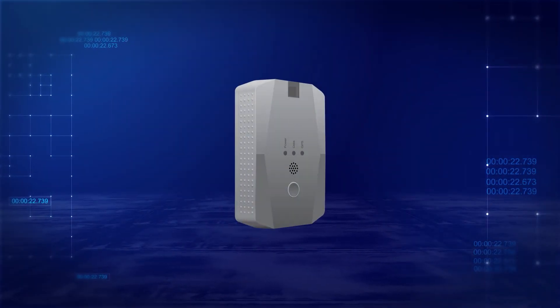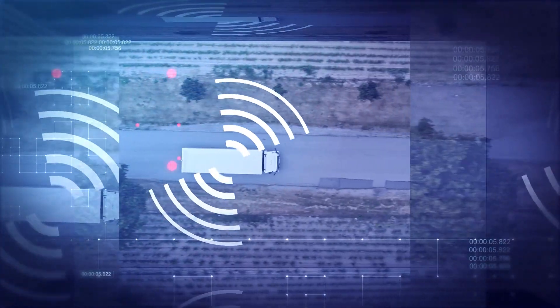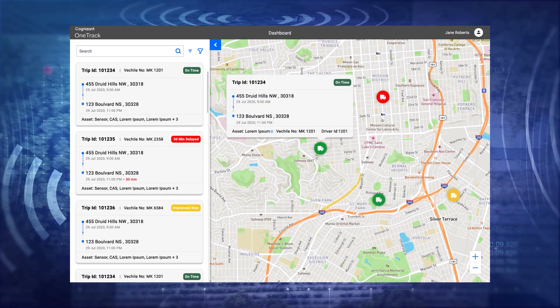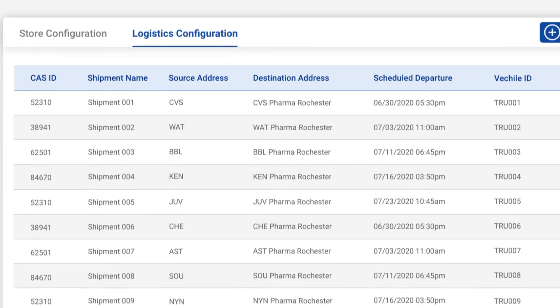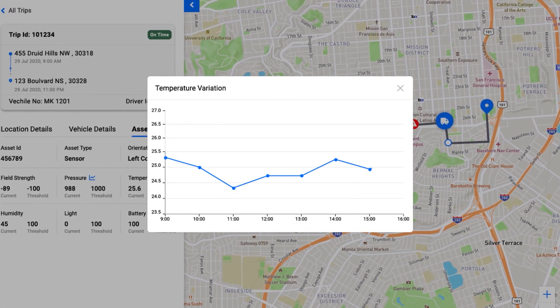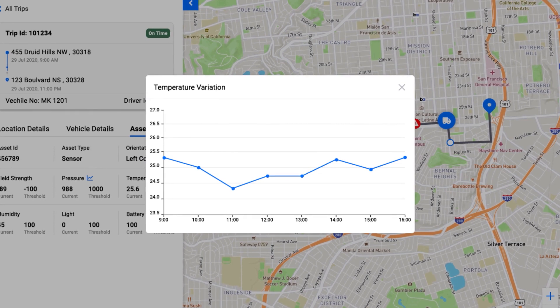A critical asset sensor can be used on small or large packages or refrigerators, giving supply chain managers a real-time view of the location and environmental condition of each item in a shipment. A temperature log recorded throughout the shipment journey ensures product safety and compliance are never compromised.